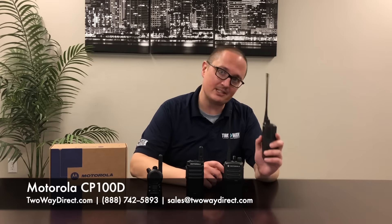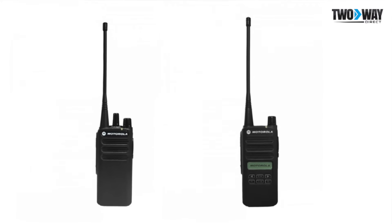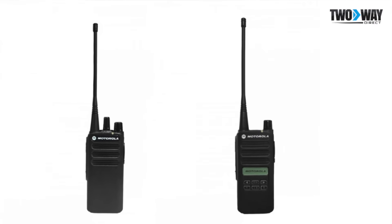Next up on the line we have the equally powerful, if not a little bit sleeker, CP100D. Like its brother, it is four watts, 16 channels, making this radio ideal for any situation you could run into. Its power means it can cover large areas and its size means that it won't be intrusive to you.